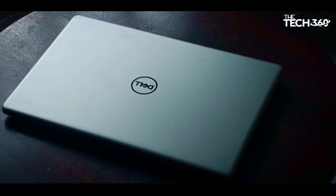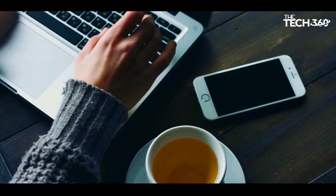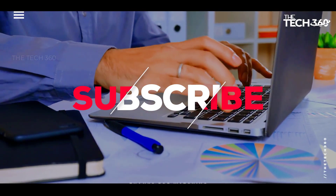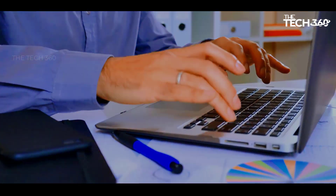Thanks for watching, and that's all for this video. If you like this video and it helped in any way, please give it a like. And if you don't want to miss out on any future videos, subscribe to the channel. I hope to see you in the next video. Till next time, see you guys.